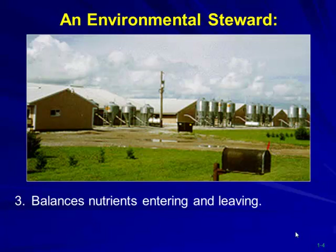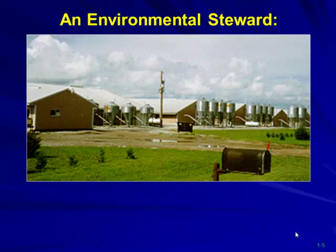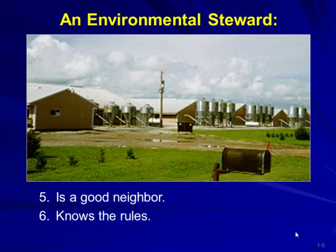With lagoons, taking out nitrogen doesn't really pay. We emphasize implementing a nutrient management plan — making sure we have enough acres to put that manure on. Being a good neighbor also comes into play. If you're applying manure, it's probably good not to do it on graduation day or somebody's wedding. Be aware of what's happening in the community.